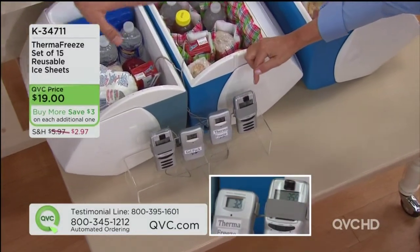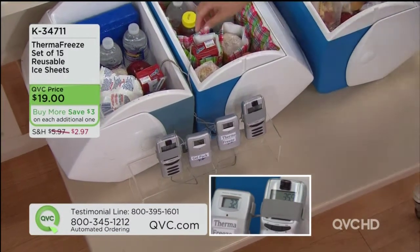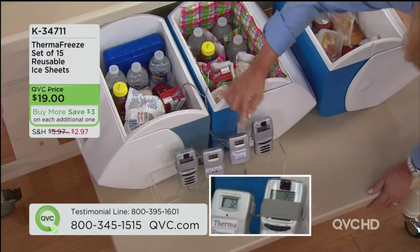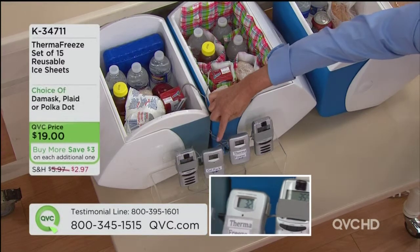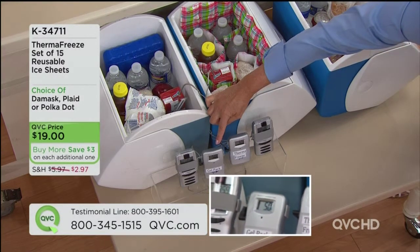Three hours and 59 minutes ago we set them up. The milk in the Thermafreeze cooler is 32 degrees, David. The milk in the cooler with the gel packs over here is 50 degrees. That's because it doesn't conform around it to keep it colder longer.